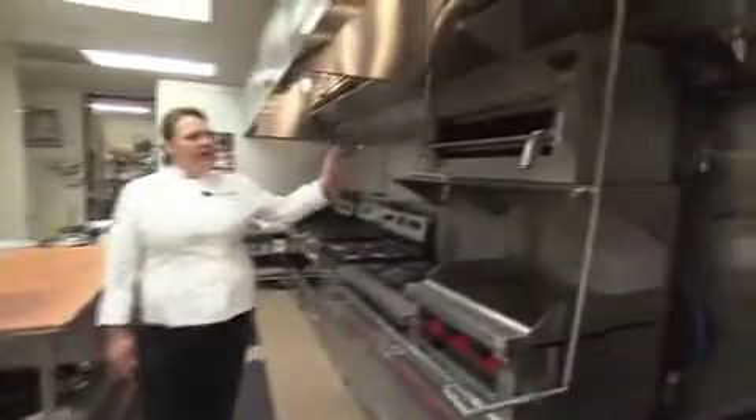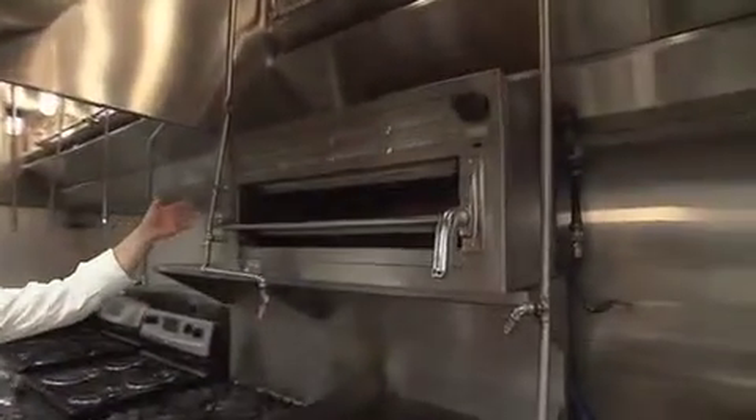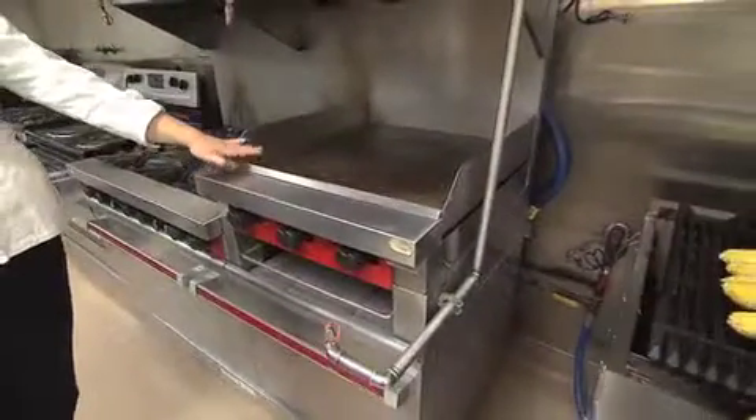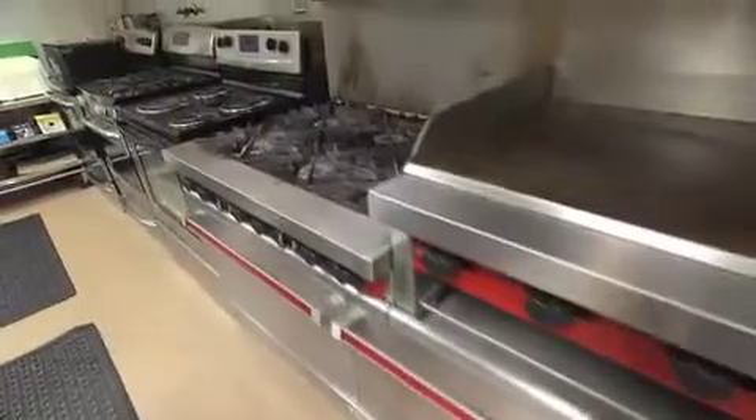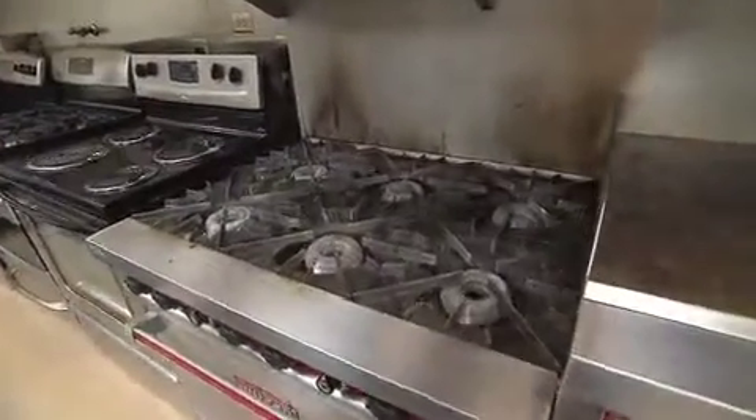As we come down the line, we have a salamander — a little overheat. For those people that we work with that don't have a grill, we have a flat top. And then two standard ovens below, and a six burner gas stove.